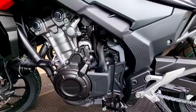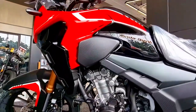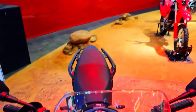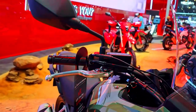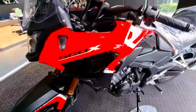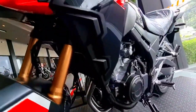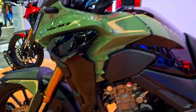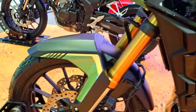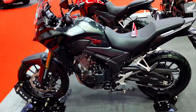The 2024 Honda CB500X features an updated design that perfectly balances toughness and aesthetics. It has a dominating presence with its strong bodywork, aggressive lines, and sturdy front fairing. Its tall windscreen provides good wind protection on lengthy excursions. The newly redesigned LED headlights and taillights improve visibility and give the motorcycle a more contemporary look.